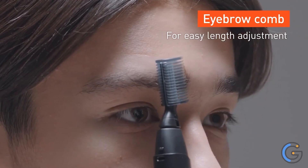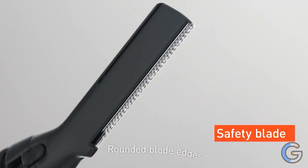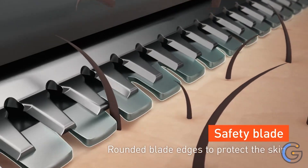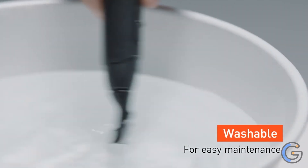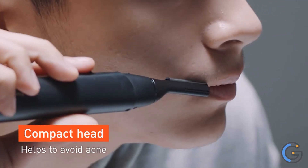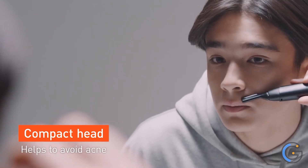Trim and groom eyebrows with two precision snap-on eyebrow shaper comb attachments: comb A approximately 8mm and 6mm, and comb B approximately 4mm and 2mm. This facial trimmer has a sleek, stylish profile to fit comfortably in either hand for total control, and slips easily into a beauty kit, bag, or purse for trimming anytime and adding a finishing touch.